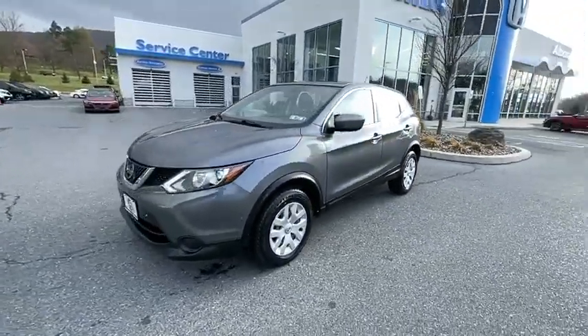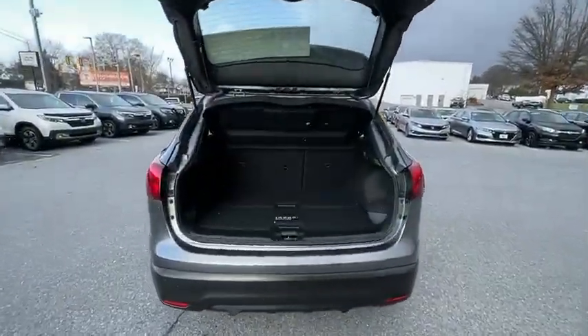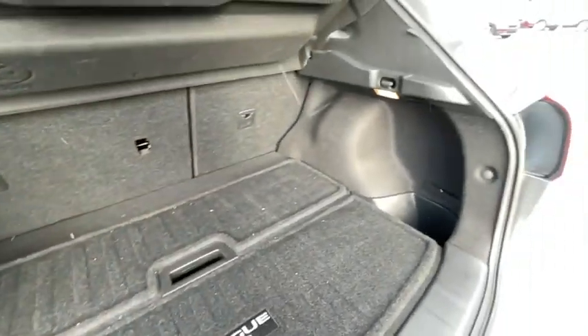Traction control, dual airbags, power steering, four-wheel disc brakes, power windows, trip computer, rear window defroster, electronic stability control, security system.